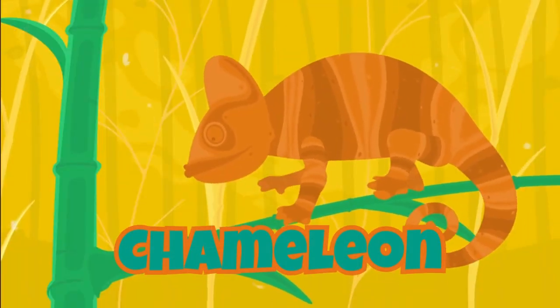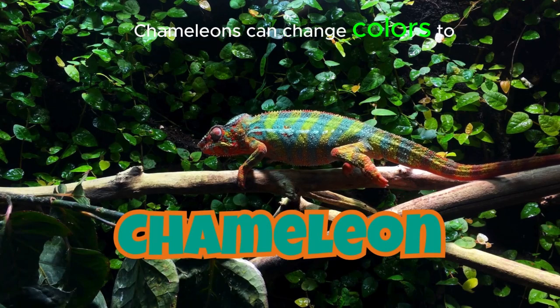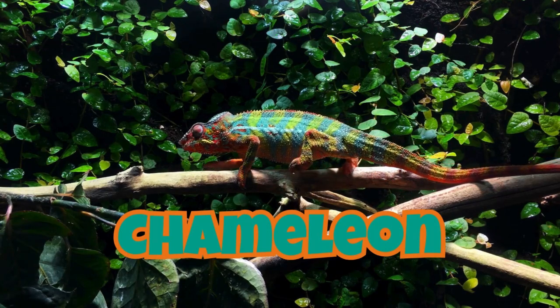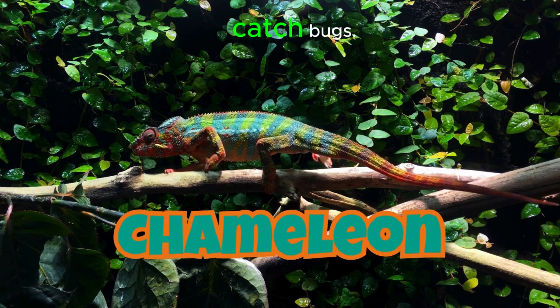Chameleon. Chameleons can change colors to hide from enemies. They have long tongues to catch bugs.